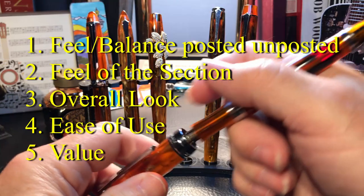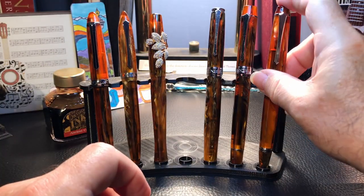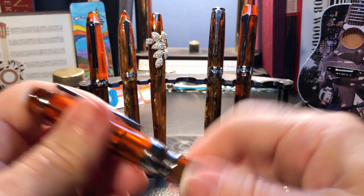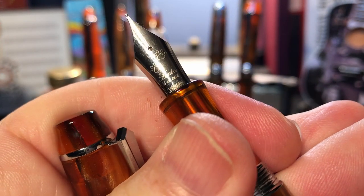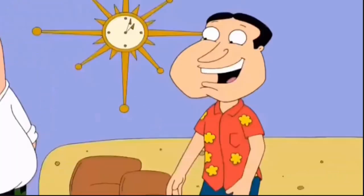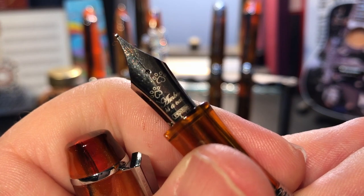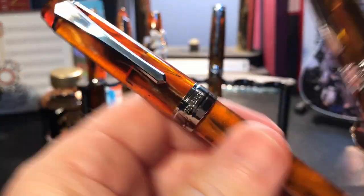From there, I'll create some assessment criteria: first the empirical data that can be measured — length, width, weight, ink capacity, and postability — and then the subjective criteria: how it feels, balance posted versus unposted, comfort in the hand, feel of the section, and overall look. Leveling the playing field somewhat, each of these pens has essentially the same nib: the standard Pen BBS fine nib with those laser-etched cat paws. When we get to the writing samples I'm only going to look at the two new pens — the 456 and the 355.